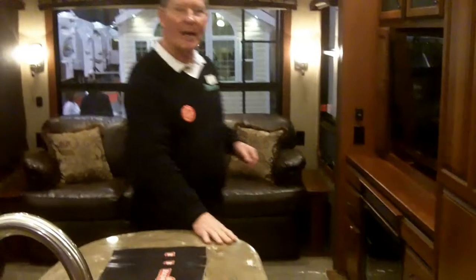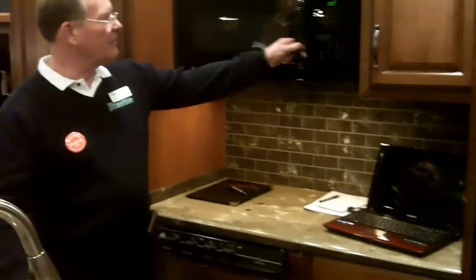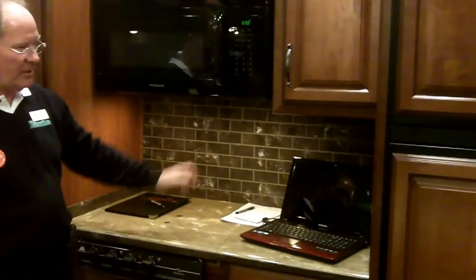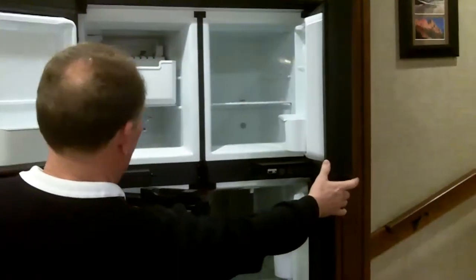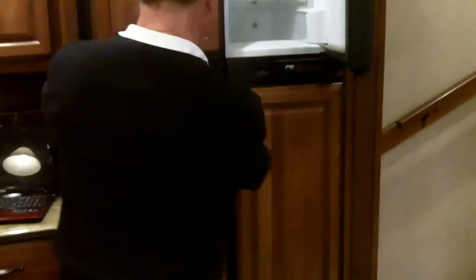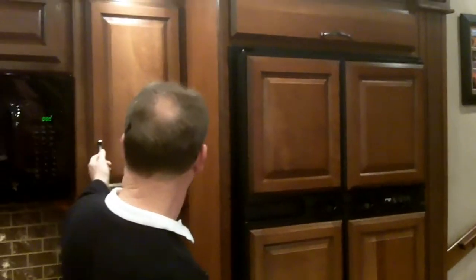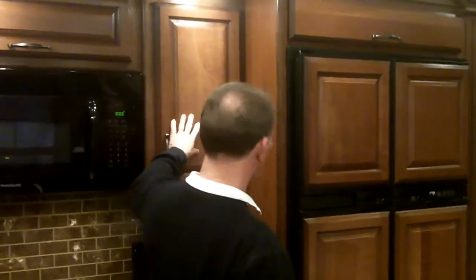These are all solid surface countertops. On your counters over here, this actually has a microwave slab convection oven, and a four-door refrigerator with an ice maker — just like home. All the cabinet doors have hidden hinges, just like your home would have.